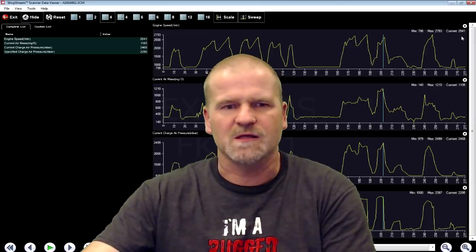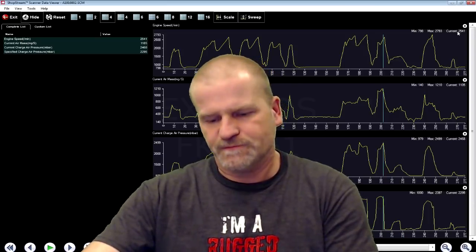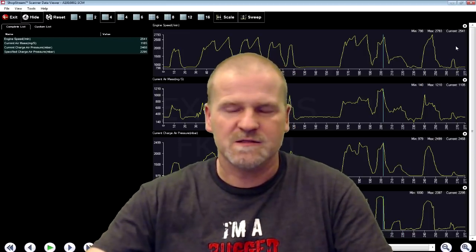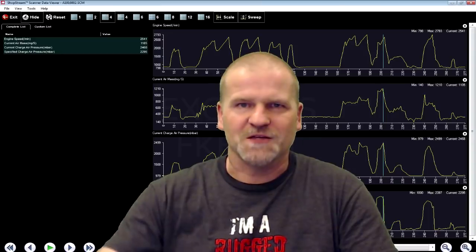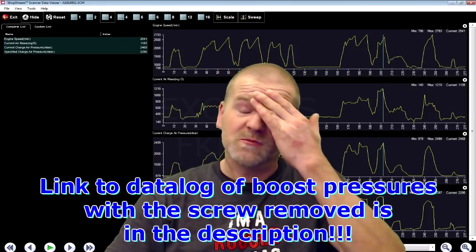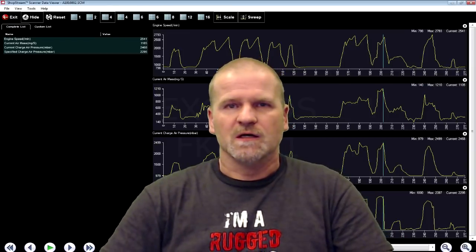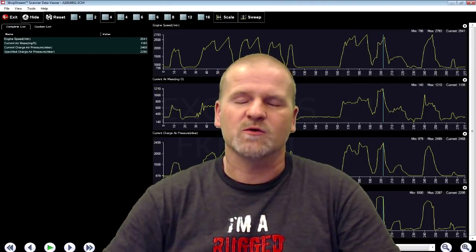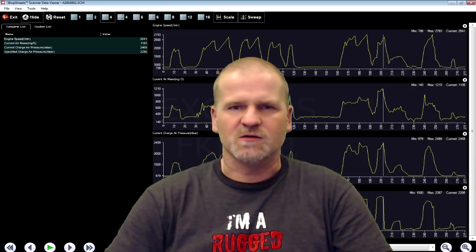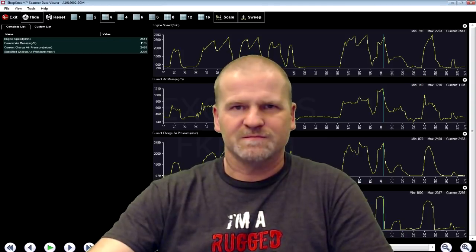Sorry if I sound upset, but it gets pretty mundane — it's frustrating saying the same thing over and over. It does not need a catch can. Put a catch can in it if you want — I don't care. I drained the coolers, and in this case I drained water. Anyway, download the data capture — it's in the description. Download the Snap-on ShopStream Connect software and install it on your PC. I don't think there is a Mac-friendly version unless your Mac can run a Windows emulator. Download it, install it, play with it, look at it, and have fun. Thanks for watching.